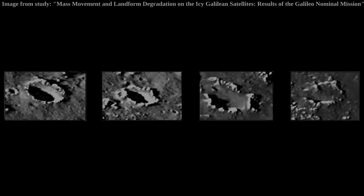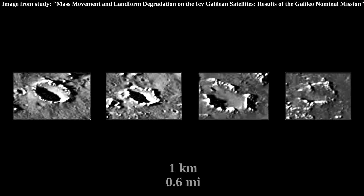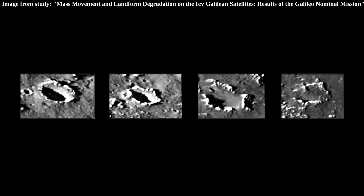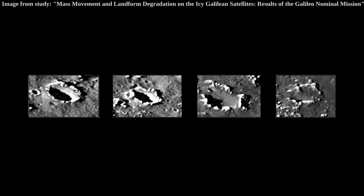This image nicely showcases the evolution of Callisto's typical crater that is one kilometer in diameter. We can see them in different stages of the erosional process, and we can see towers forming. These towers are also more commonly, or officially, known as ice knobs.